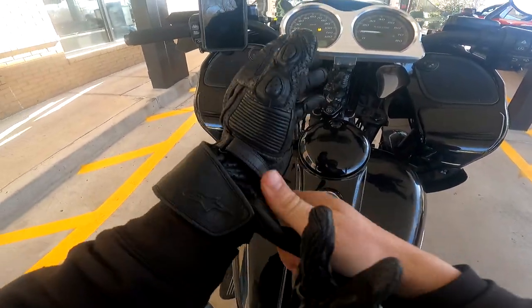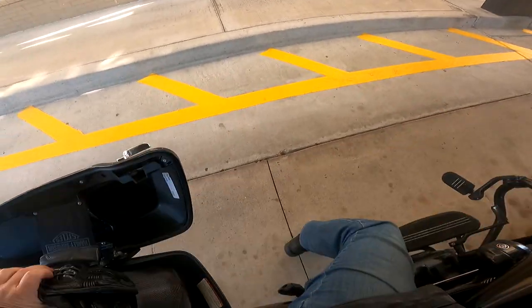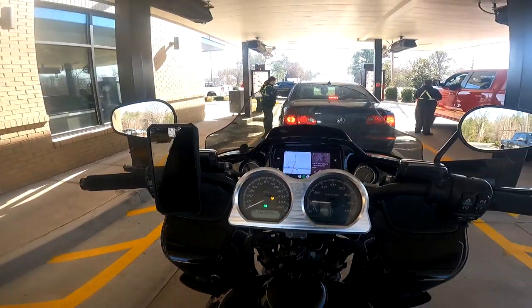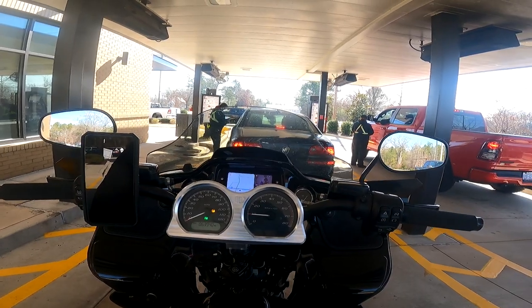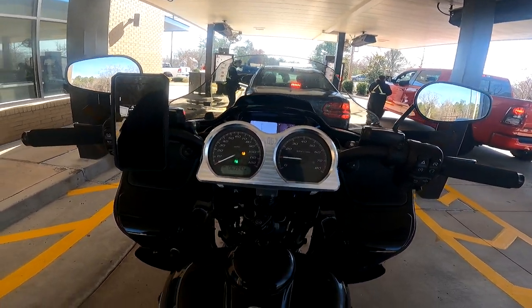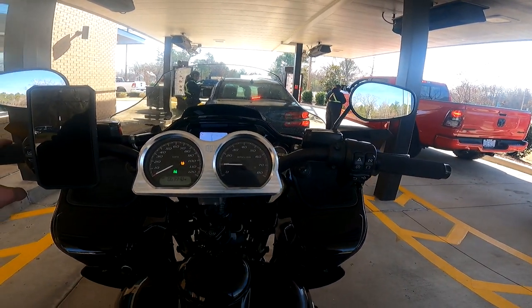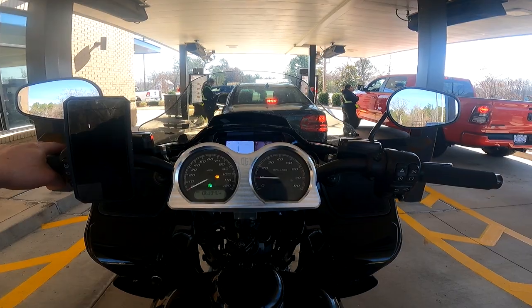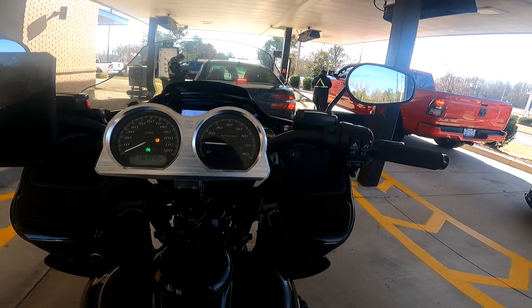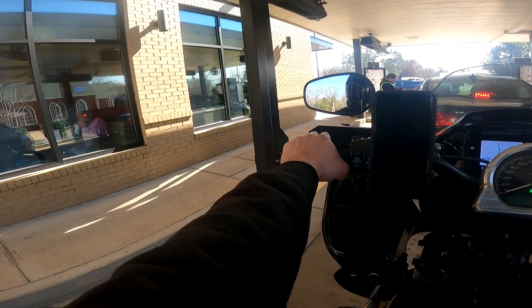Make everything easier. I don't see a lot of bikes that are drive-through, but I'm one of the few that will do it. I'm sure other people do, but most people don't.